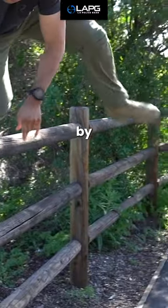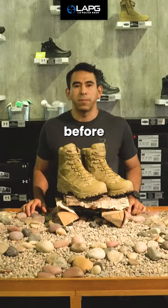Discover the rest for yourself by coming into one of our retail stores and trying them on or by getting a pair online at LAPG.com. Don't sleep on this exclusive deal and get a pair before they're all sold out.